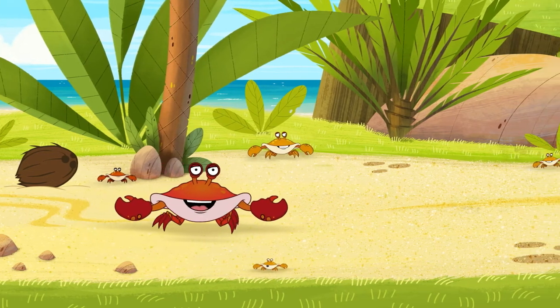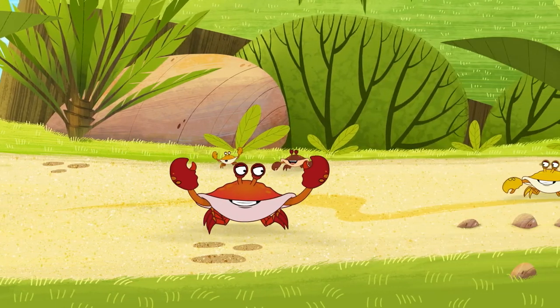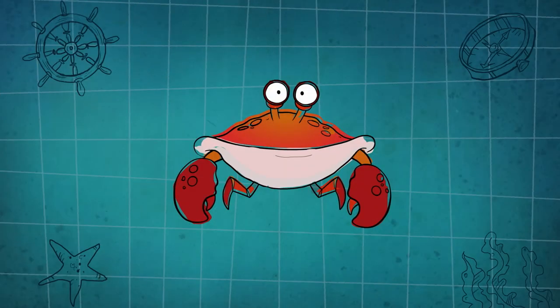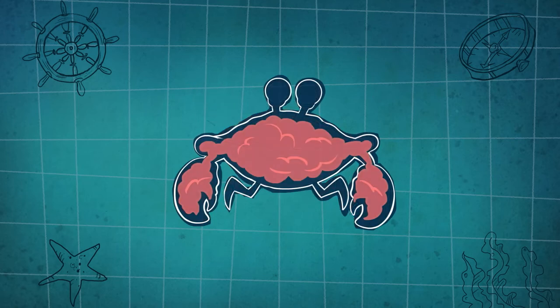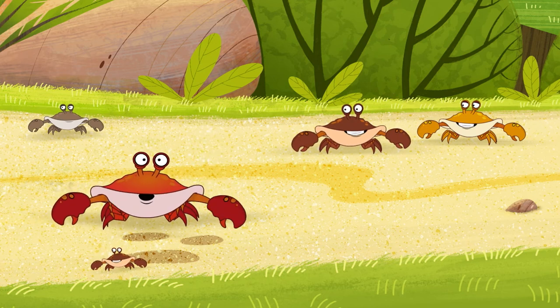People think I'm a real tough guy — I guess it's because of my claws. They are really strong, but I'm really just a big softy inside. I'm a crustacean, which means I have a shell to protect me, but I don't have any bones. We use our claws for talking too.